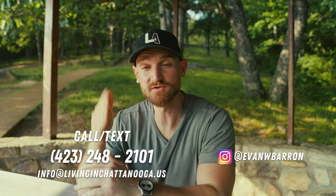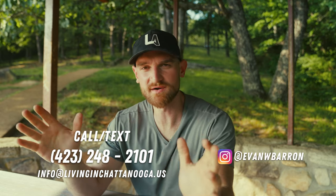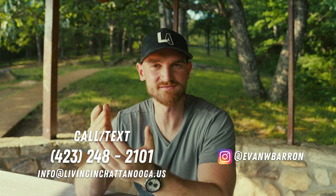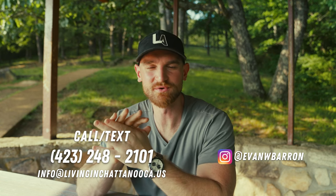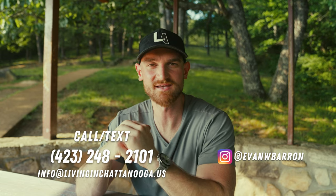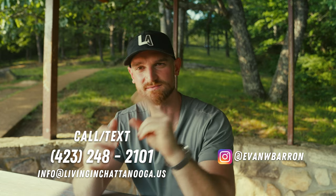And that is Signal Mountain, guys. If you're looking to move to Signal Mountain or anywhere in the Chattanooga area, I am a licensed realtor. As much as I love making these videos, I love helping you guys with your real estate needs even more. Feel free to contact me in any of the ways down below and I'll be happy to help. See you in the next one. Peace.